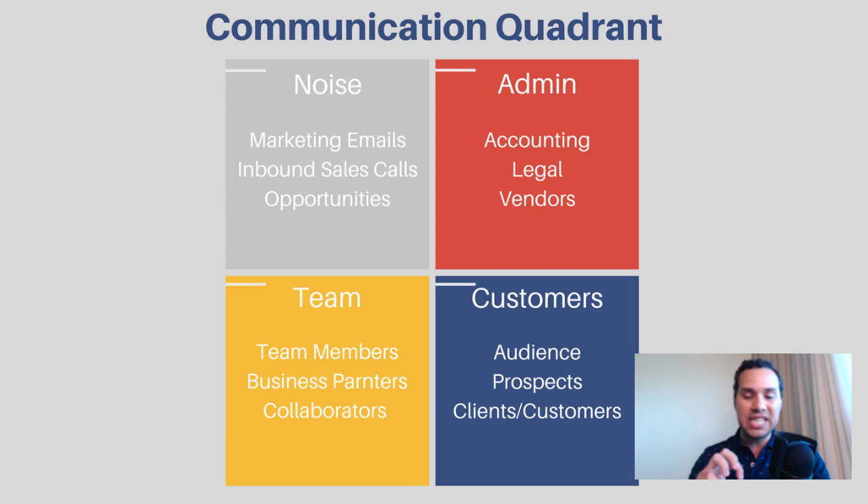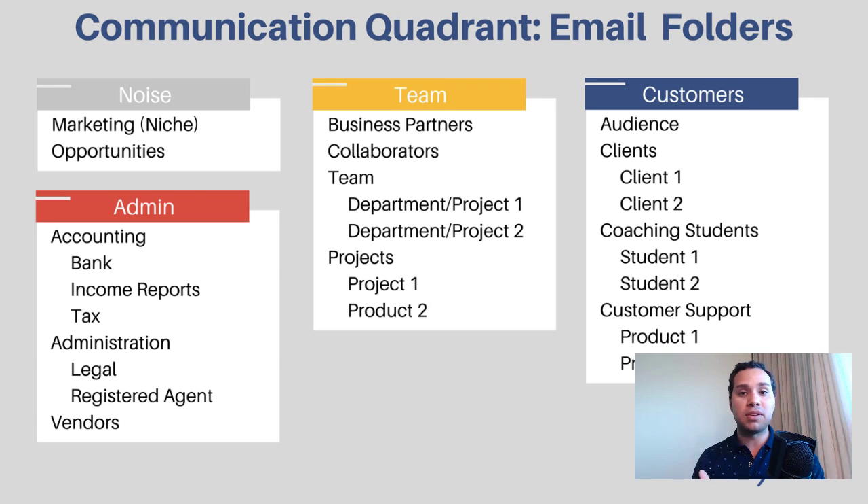We have noise, administrative, team, and customers. In this tutorial I'm going to show you how to set up rules and folders so you can have all of your messages go to the proper place — so you never miss anything important and all of those noisy emails that suck away your time are out of sight and out of mind unless you actively want to see them. Be sure to check out the description because I have a full table of contents so you can skip around this video. You definitely don't have to start with all these folders; this is just a suggestion of what I use to stay organized.